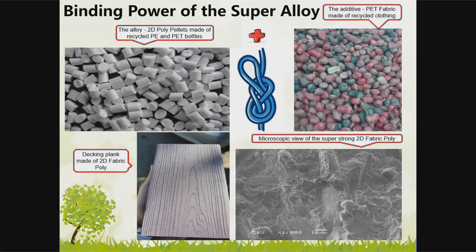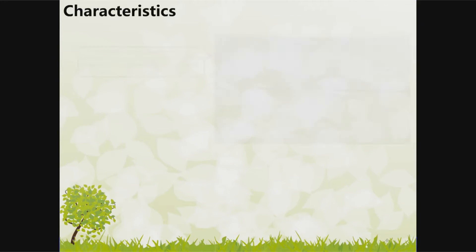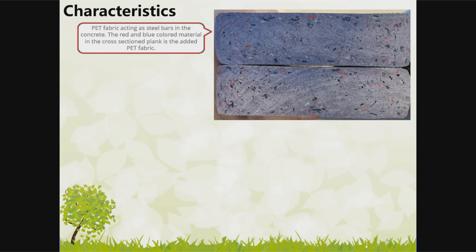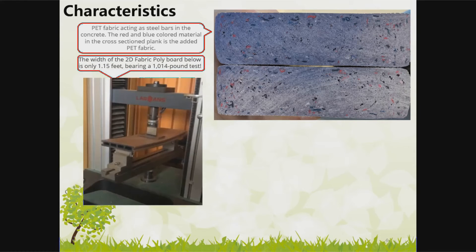Microscopic view of the super strong 2D Fabric Poly. The PET fabric acts as steel bars in concrete. The red and blue colored material in the cross-sectioned plank is the added PET fabric. The 2D Fabric Poly board, only 1.15 feet wide, bears a 1,014-pound test load.